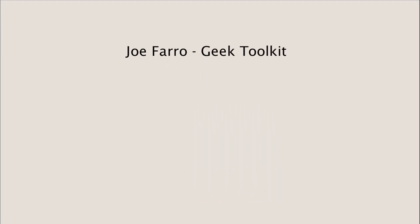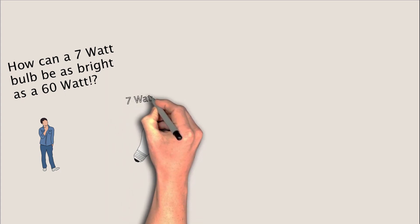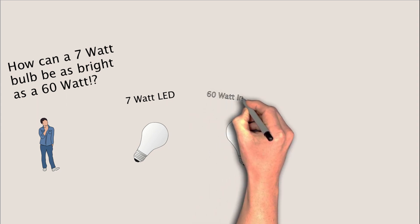Hello, it's Joe Ferro with Geek Toolkit, and today I want to talk about light bulbs. My cousin Justin recently asked me, 'How is it that a 7-watt light bulb is the same as a 60-watt light bulb?' He was of course referring to the claims that an LED light bulb at a mere 7 watts somehow puts out as much light as a 60-watt light bulb.